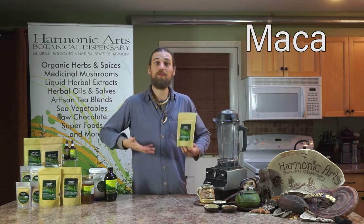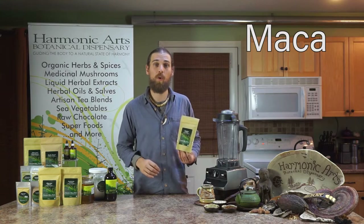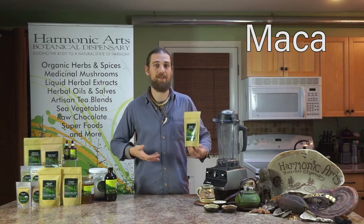Other ingredients include maca, which is helpful for increasing the body's stamina and endurance, but also balancing our hormones and regulating stress to a degree.